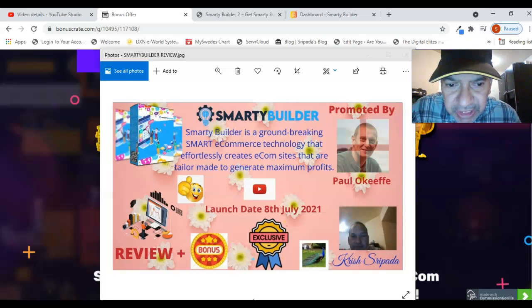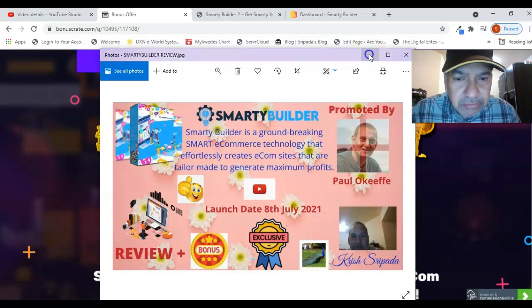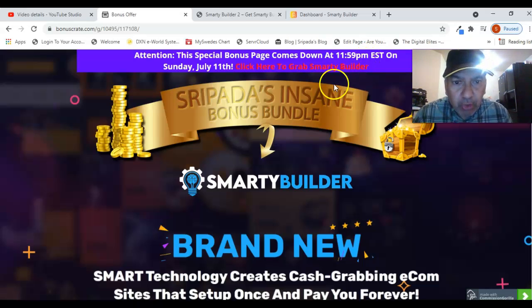Smarty Builder effortlessly creates e-commerce sites that are tailor-made to generate maximum profits. In this review, I'm going to share with you all the benefits you're going to get with the purchase of this product. Also, if you're interested and buy through my link, you're going to get awesome bonuses which you can find below this video. So let's dive into the review.